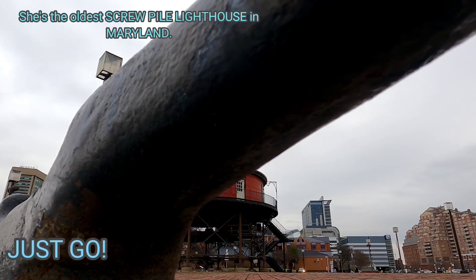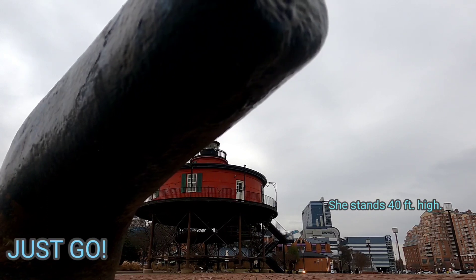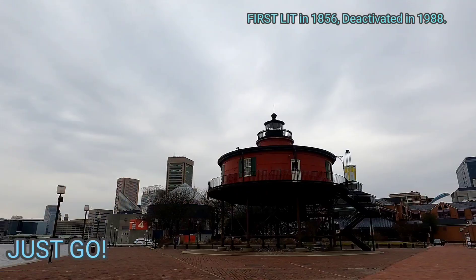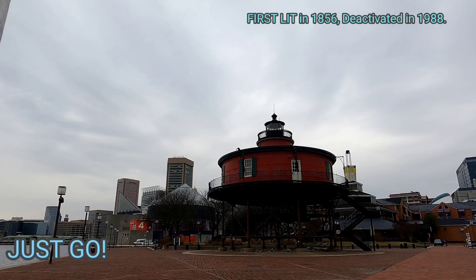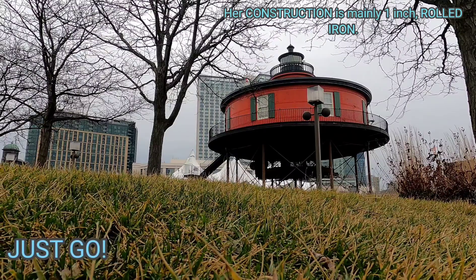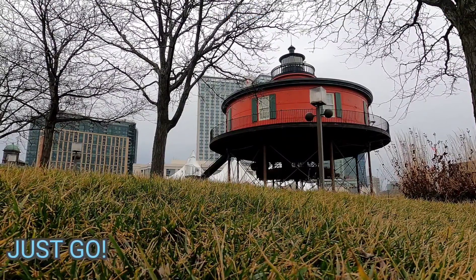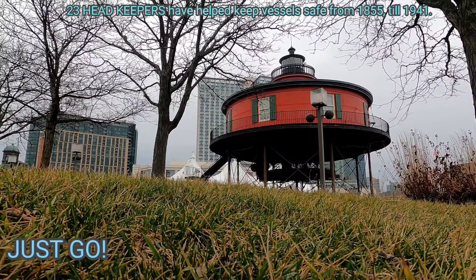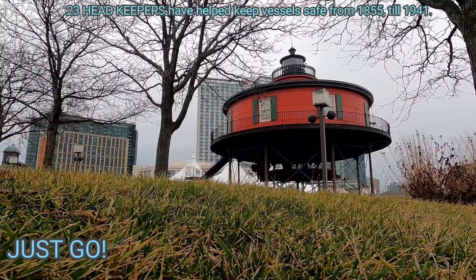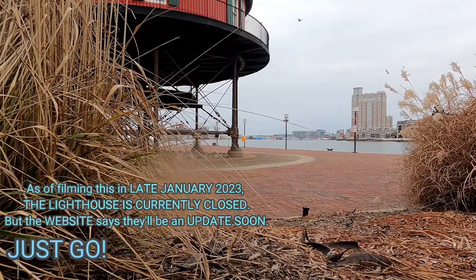When you walk up to the lighthouse — this is late January 2023 — the mailing address is 301 East Pratt Street, Pier One, Baltimore, Maryland. The telephone number is 410-539-1797. When you purchase tickets for the lighthouse, they also get you access to the historical ships in Baltimore Harbor, such as the Taney, the USS Constellation, the Lightship Chesapeake, and the submarine USS Torsk. If you get on any of those vessels, you will have access to the lighthouse when she's open and the other historic ships in Baltimore Harbor.